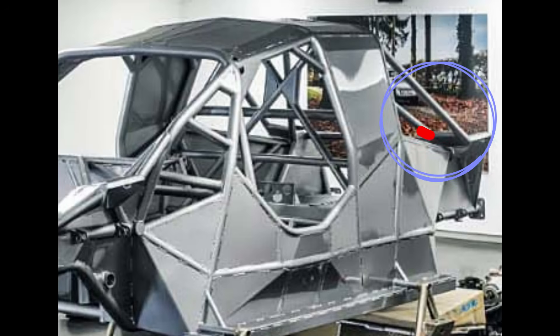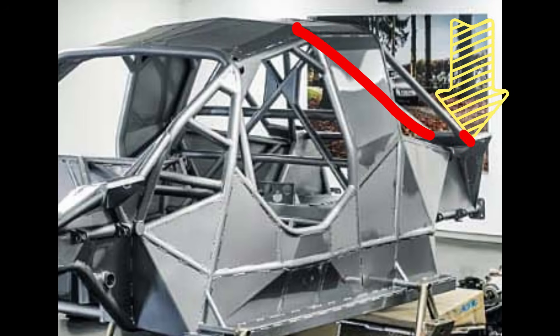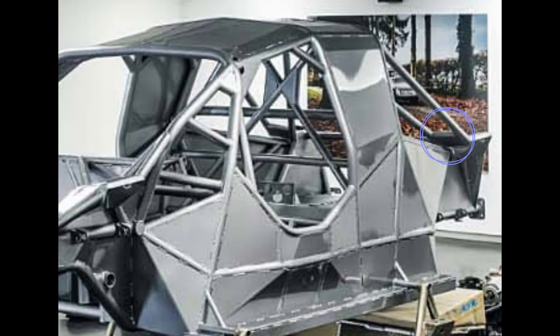Looking at the attachment point seen on the prototype, the attachment point for the rear of the V is on the inside of the strut tower, whereas the rear backstay is on the opposite side of the strut tower, leaving quite a distance between the two attachment points.